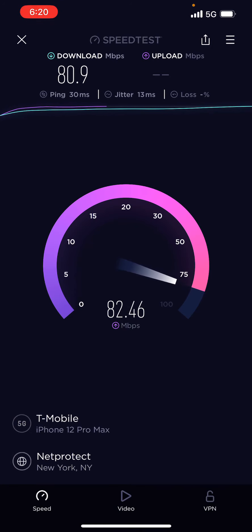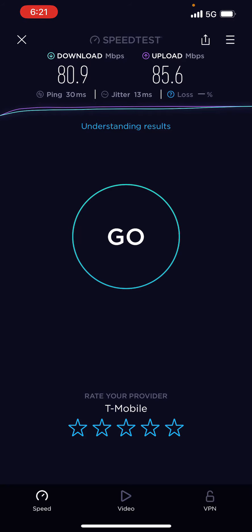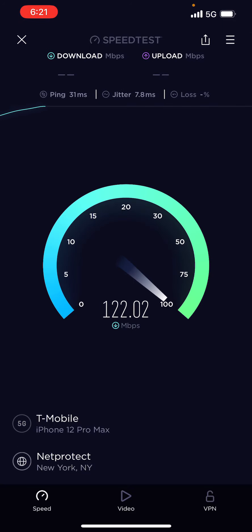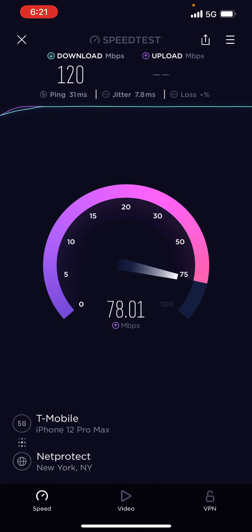I'm just gonna keep walking and see what we get. I hear T-Mobile is improving every day all over. I just want to see if we get N41 — if I could pick up an N41 tower, that would be great. But so far the speed is good, you could do a lot with these types of speeds.